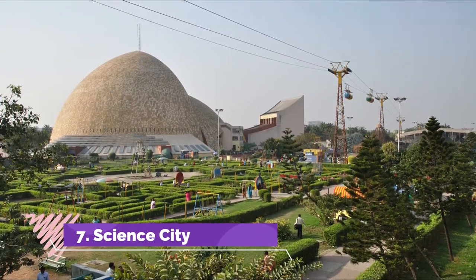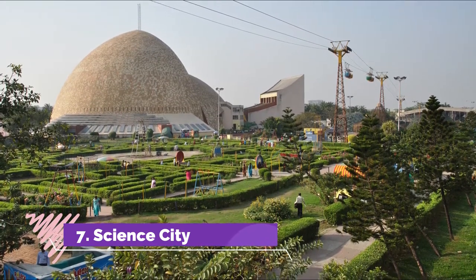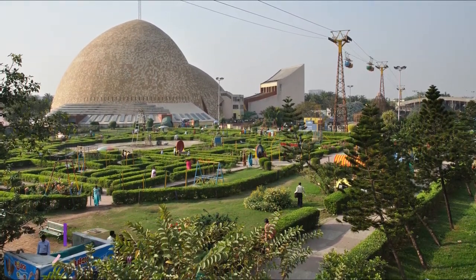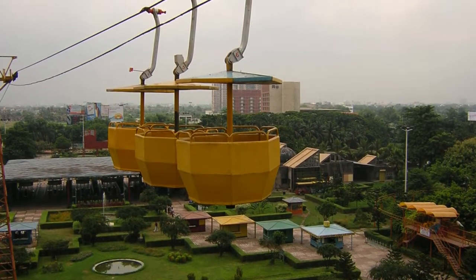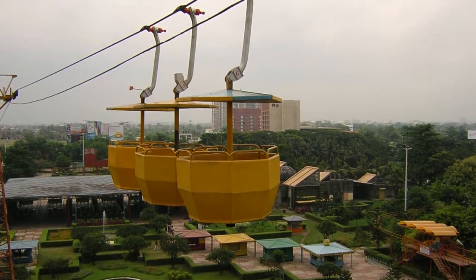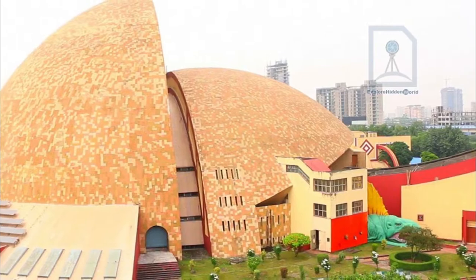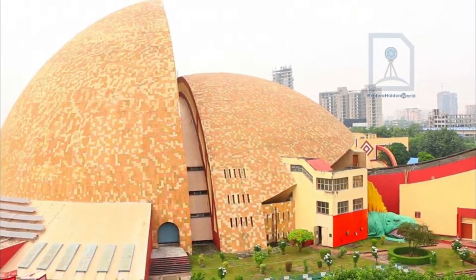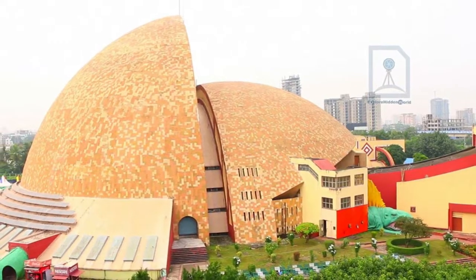Science City — one of its kind in India — was inaugurated on 1st July 1997. It is a major attraction for the residents of Kolkata as well as for visitors. It is one of the finest and largest science museums in the world and provides a fun way of learning science. Under the National Council of Science Museums, the Science City in Kolkata is the largest science centre in the entire Indian subcontinent.